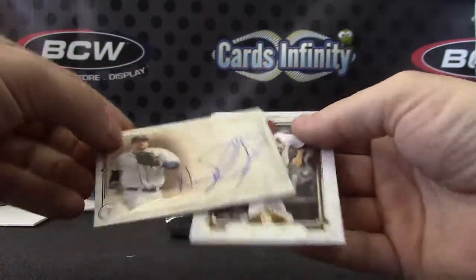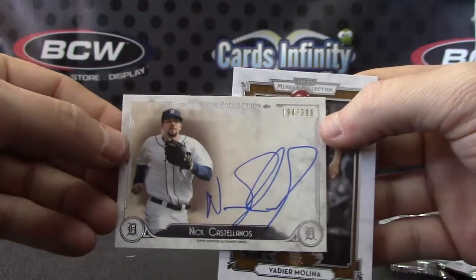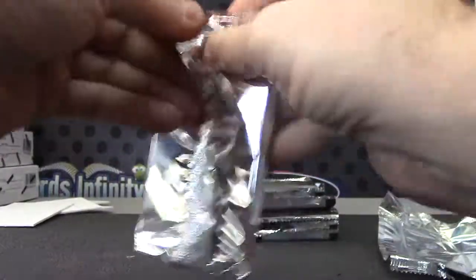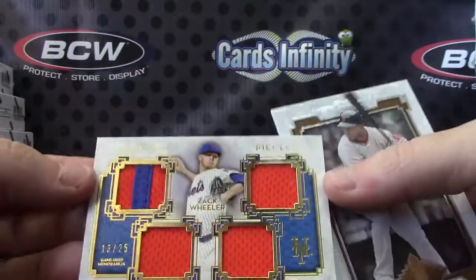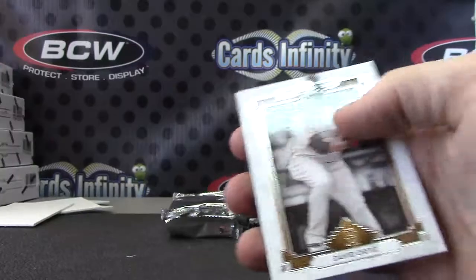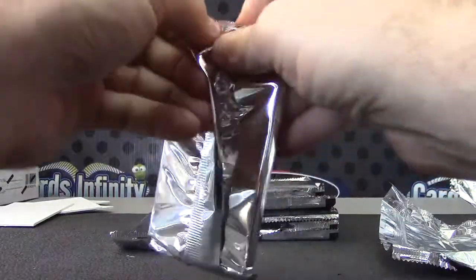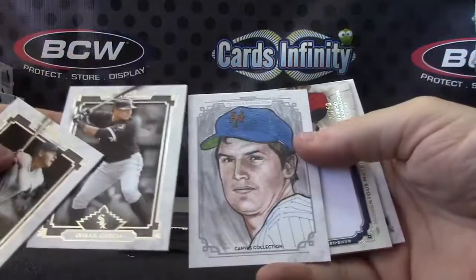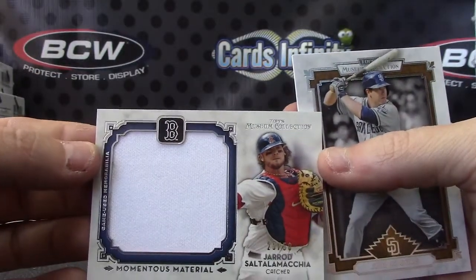Hit number one is Nick Castellanos — 399. There we go, you're out of here, Molina. Base. Alright, Zach Wheeler 13 of 25, triple jersey patch. And David Ortiz. Tom Seaver — there's your sketch. Jared Saltalamacchia, momentous material jumbo jersey.